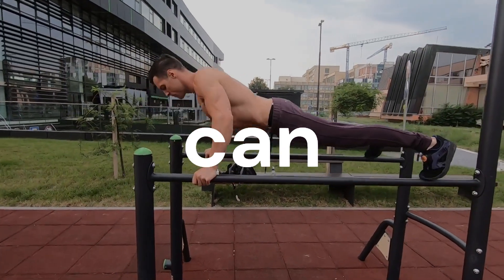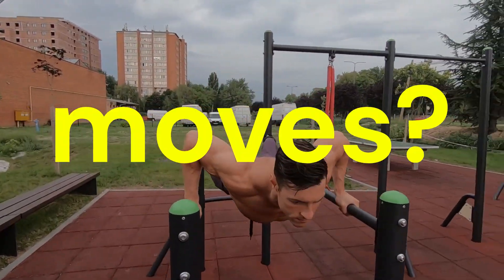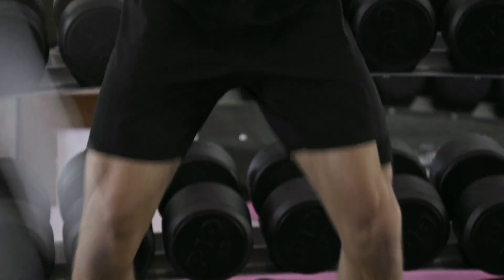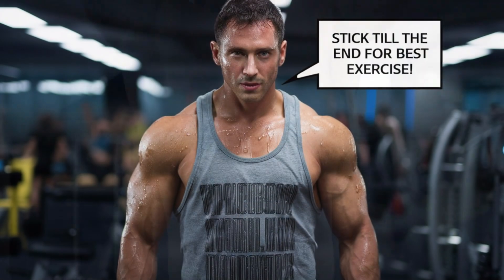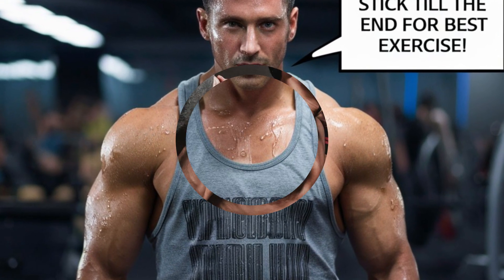What if I told you that you can hit every muscle fiber in your body and transform your physique drastically with just four key moves? Whether you're short on time or simply not keen on spending endless hours in the gym, these four exercises are more than sufficient. Stick around till the end because the last exercise I'm about to reveal is hands down the most important one in your regimen.